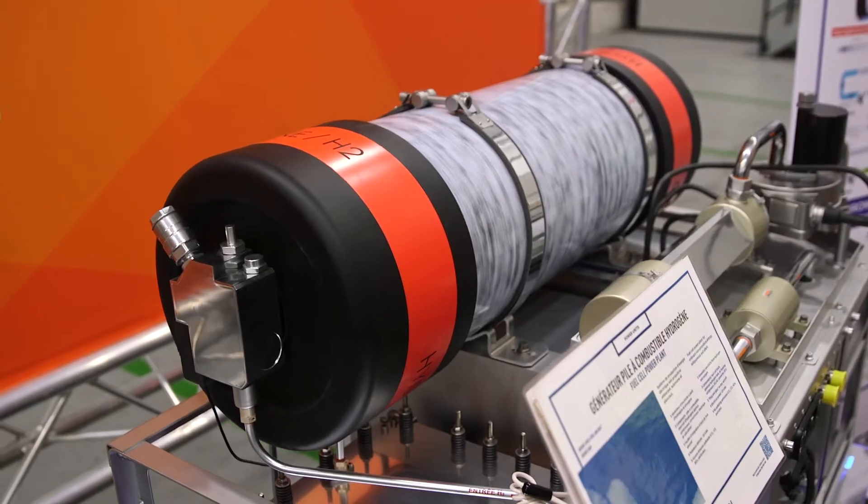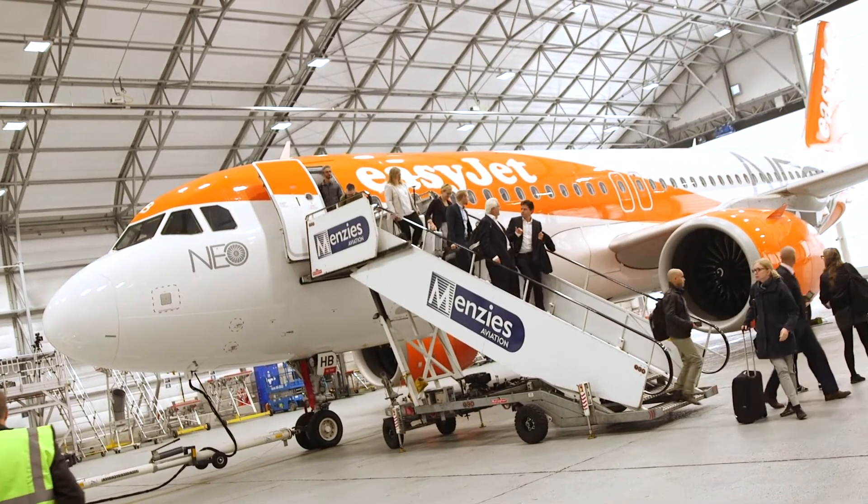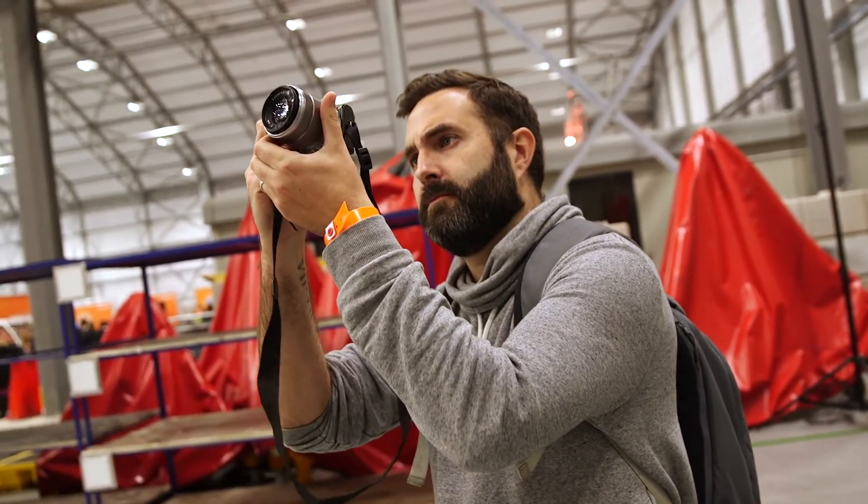In this secret hangar at London Gatwick Airport, we've seen a variety of different technologies and green initiatives. EasyJet recently took delivery of two A320neo aircraft, which cut CO2 emissions by 15% and noise emissions by 50%.